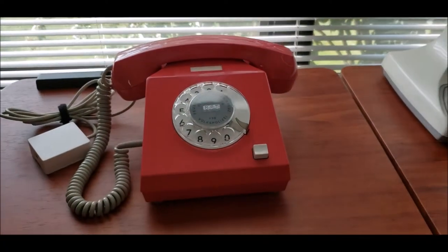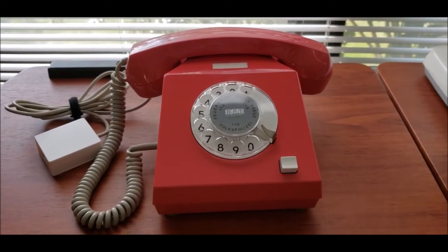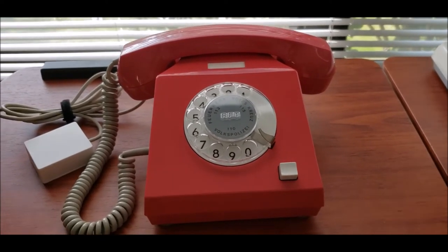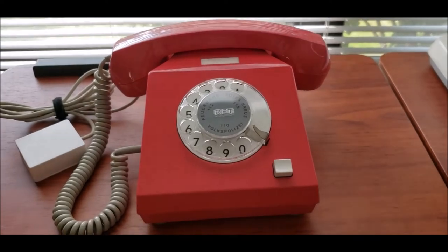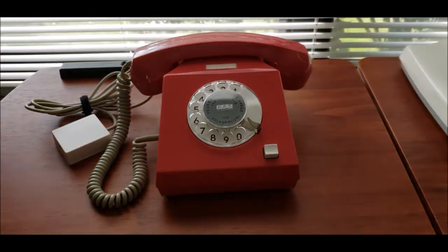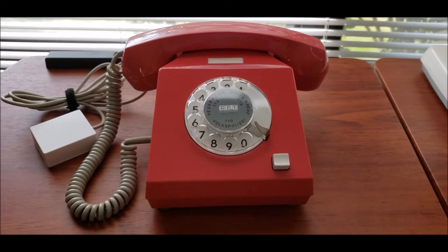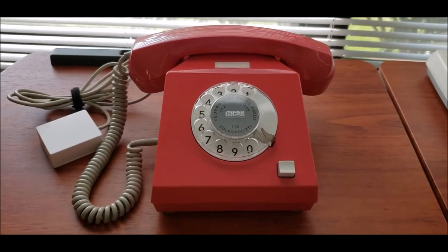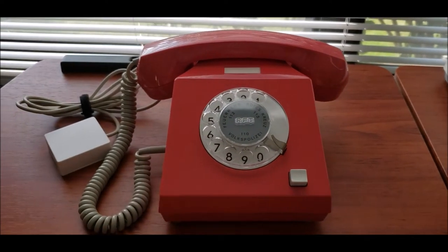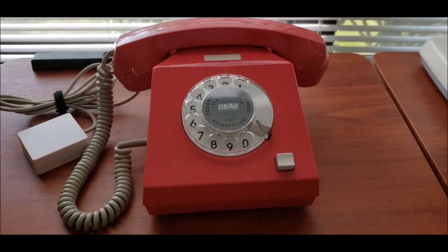I got this phone back in 2018 and it actually came directly from Germany. I had to inquire whether they would ship out of Germany because they didn't offer worldwide shipping, and I was lucky to get one, especially in this color. I actually never did a first look video — I went straight ahead and did a restoration on it. But it's in magnificent condition; it was well taken care of.